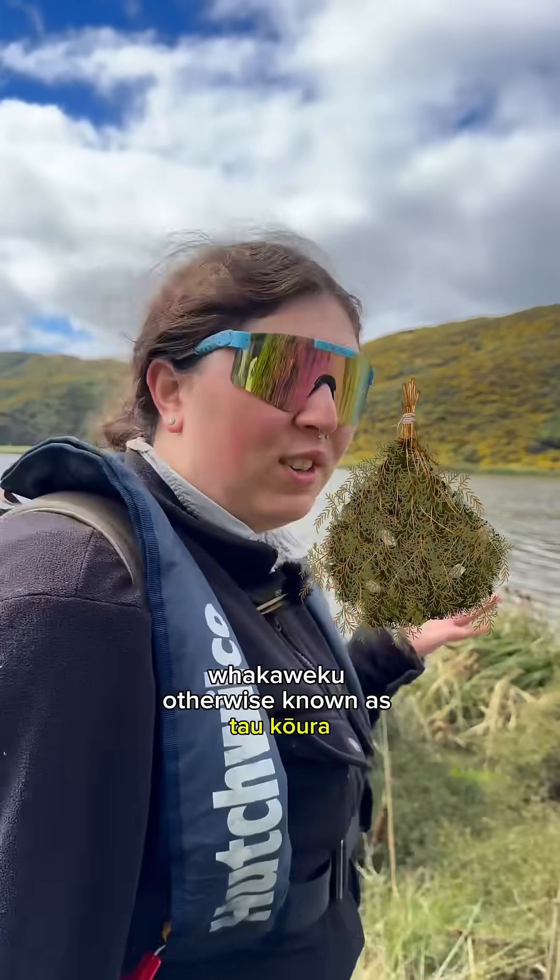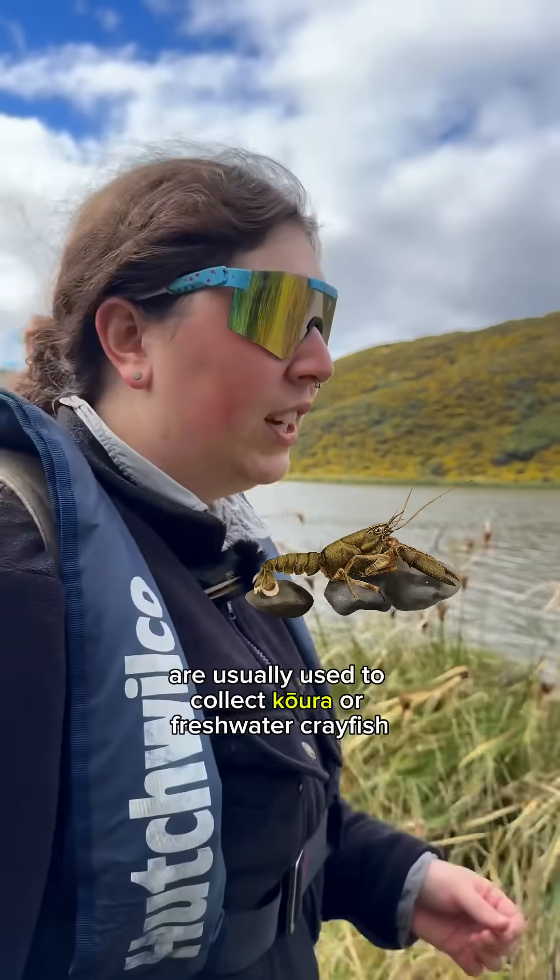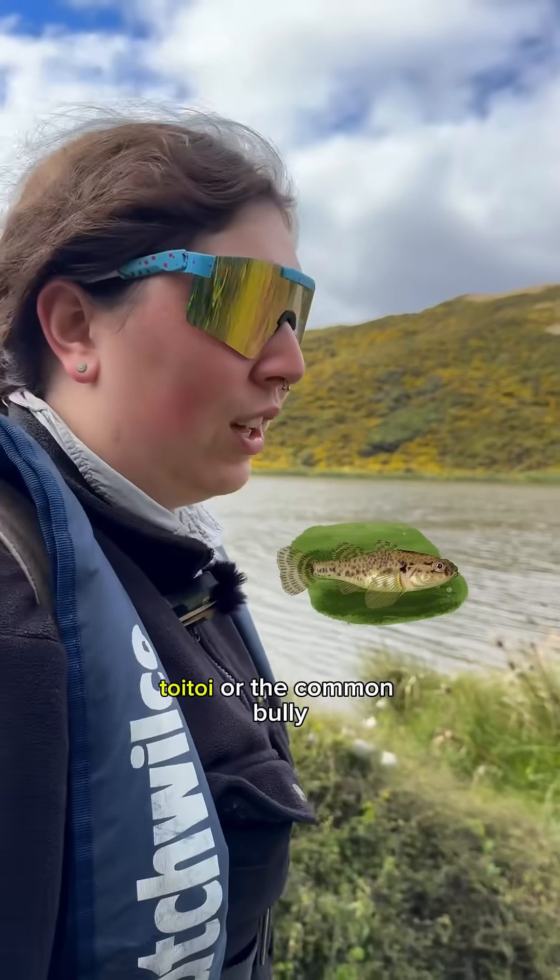Whakaweku, otherwise known as toukoura, are usually used to collect koura or freshwater crayfish, but we're using them in this translocation to collect toitui, or the common bully.